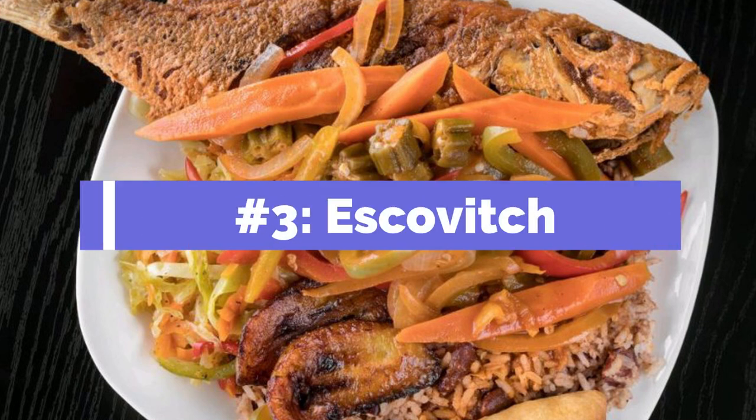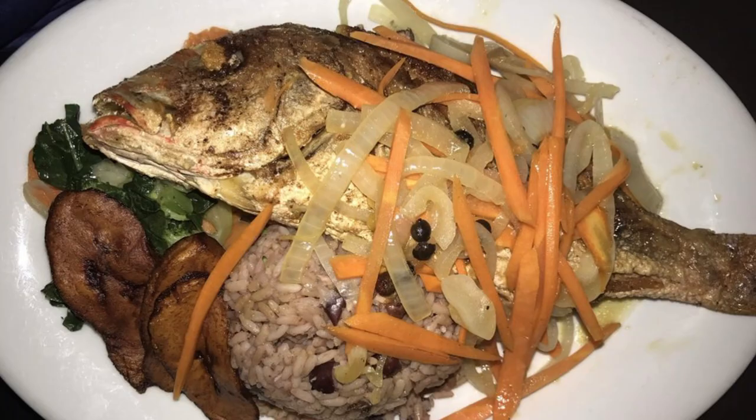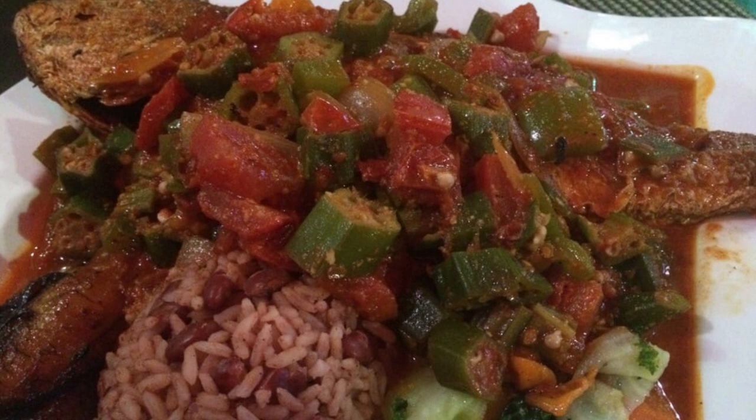Number three: escovitch. This is another popular fish dish you should try, especially if you love whole fish. The word escovitch refers to meat or fish that is spiced up and cooked in some form of acidic mixture. The result is a Jamaican dish that is fried, crispy, and has a tangy and sour flavor. The fish used is usually red snapper, and it comes with onions, bonnet peppers, and pimento seed cooked in vinegar and poured over the fish. You can eat it with bread or rice. Fish lovers, you're going to love it.